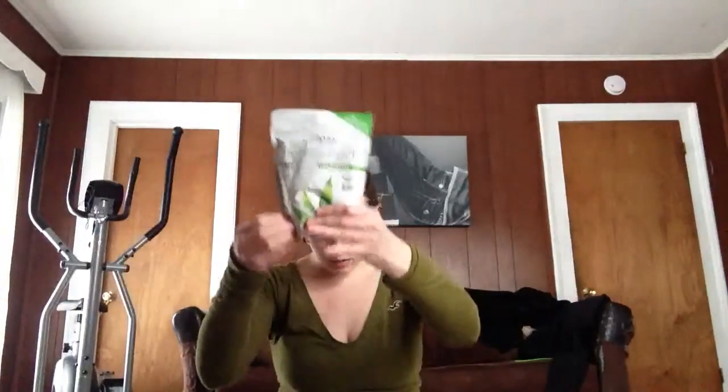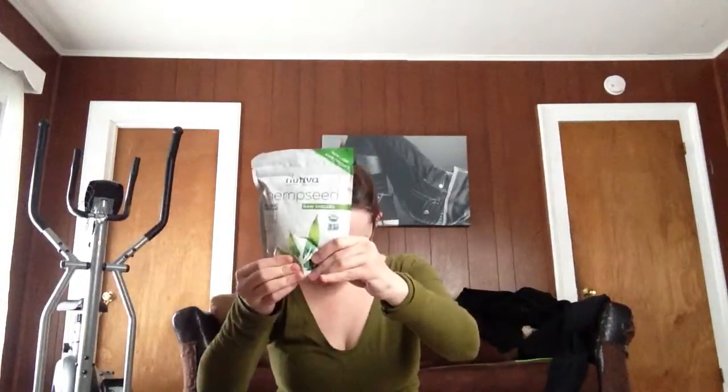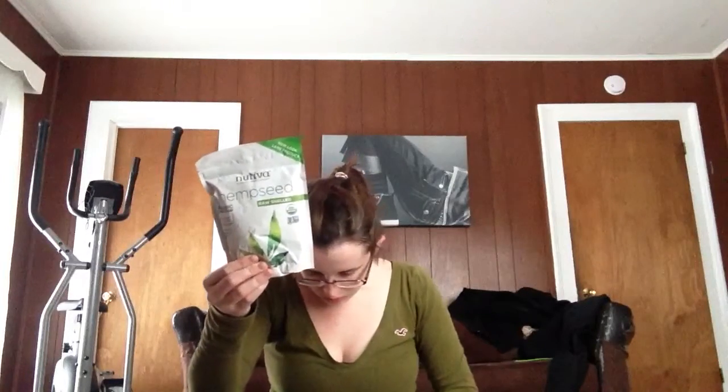I got some hemp seeds, which we hadn't had in forever. They were supposed to be $9.39 and I paid $7.64. That's a great price for hemp seeds. This is a big bag and it's all the way full.